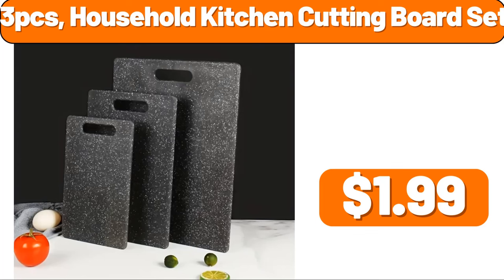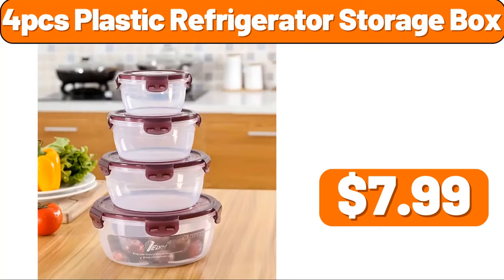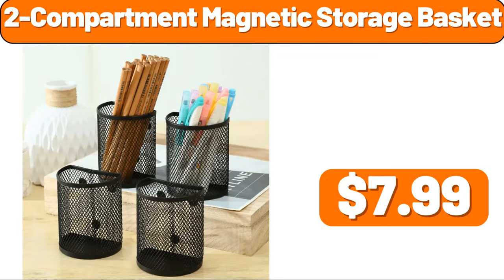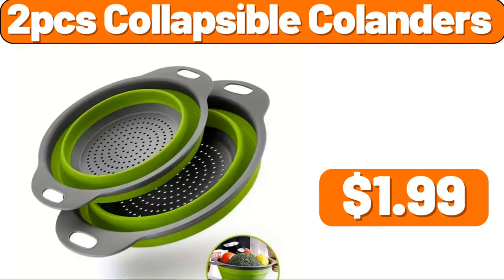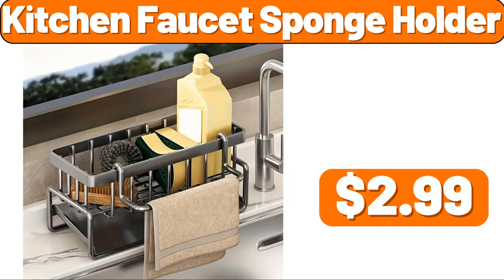3 PCS Household Kitchen Cutting Board Set, $1.99. 3 PCS Set Steel Food Storage, $4.99. 4 PCS Plastic Refrigerator Storage Box, $7.99. 5 Layers Wrought Iron Flour Rack, $19.99. 2 Compartment Magnetic Storage Basket, $7.99. 4 PCS Refrigerator Organizer Bin, $3.99. 2 PCS Collapsible Cullanders, $1.99. 4 PCS Storage Set, $1.99.